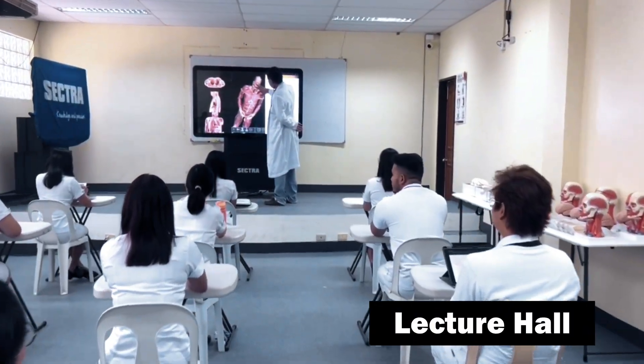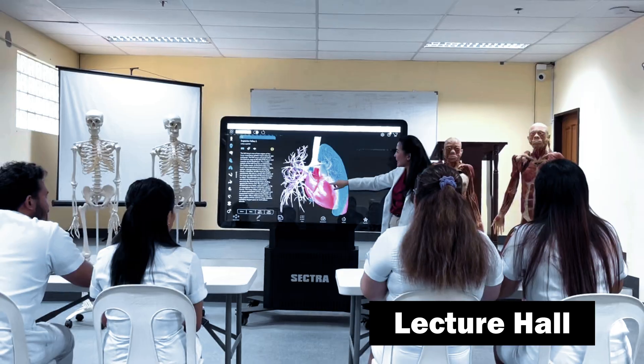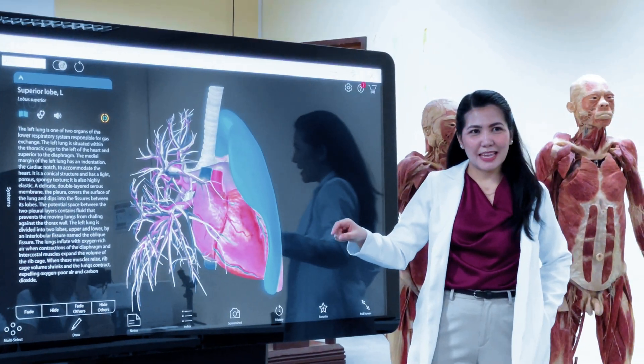Spacious lecture halls equipped with the latest audiovisual technology facilitate engaging and effective learning experiences.